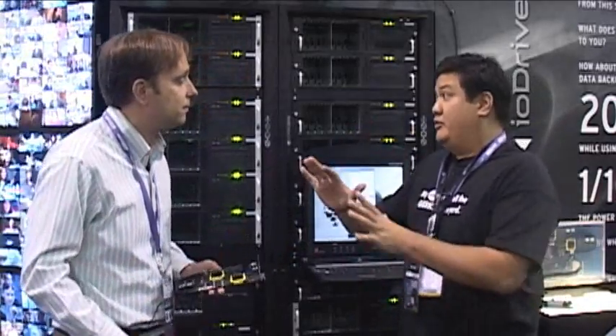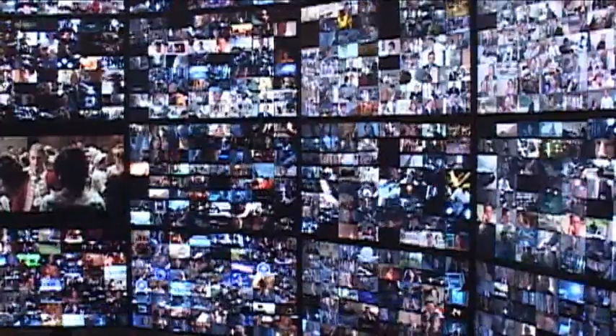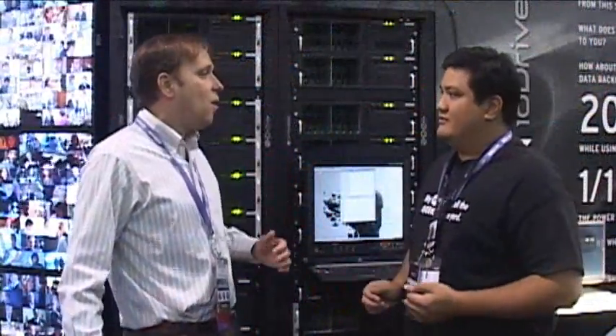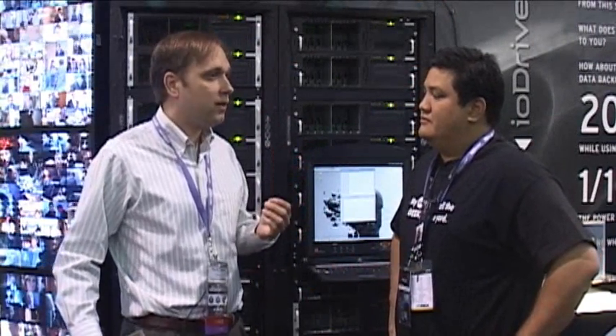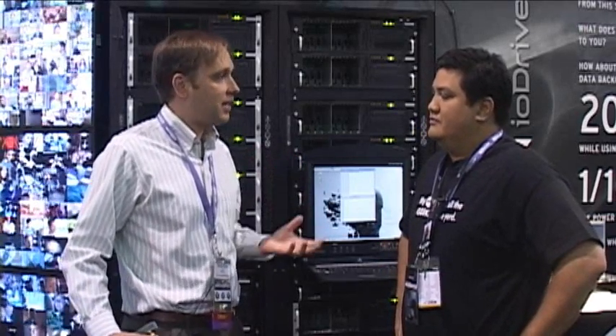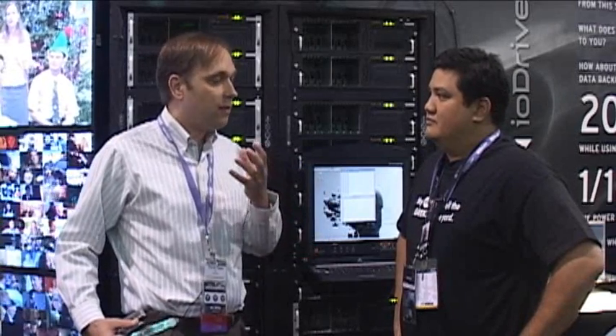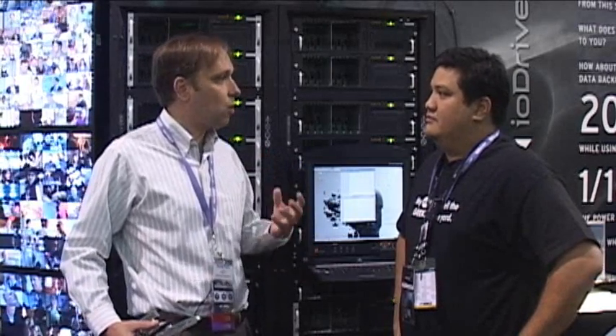Obviously, a system like this would be great for something like video on demand, or for any high-quality, high-performance video operation that requires a lot of transactions and a lot of throughput. Database, data warehousing, business analytics — video just happens to be one that's very visual, so we use it here. But some of the most valuable things are around database and transaction processing, allowing businesses to get more valuable information out of their raw data.